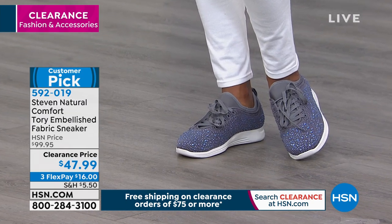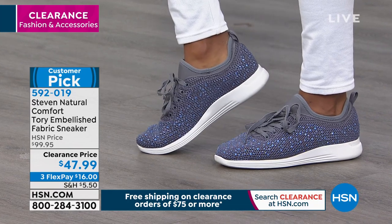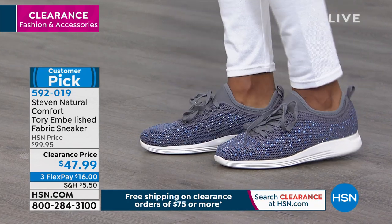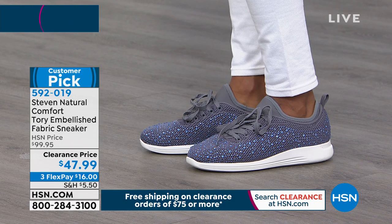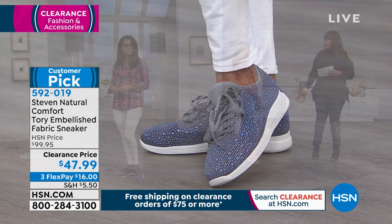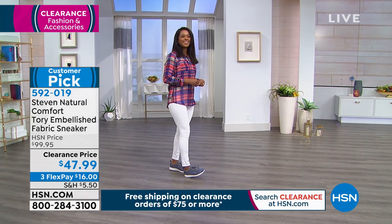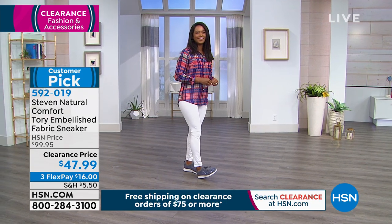Look at how cute this looks all year round — you can wear it right now and it goes into the spring. Faith, you're going to come back. Those are super cute — I want those. Faith, could you order these for me? See how I'm always shopping — I can't help it.